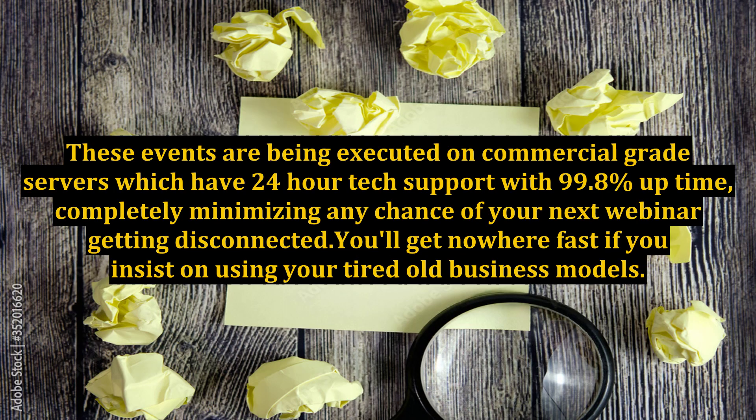These events are being executed on commercial-grade servers, which have 24-hour tech support with 99.8% uptime, completely minimizing any chance of your next webinar getting disconnected. You'll get nowhere fast if you insist on using your tired old business models.